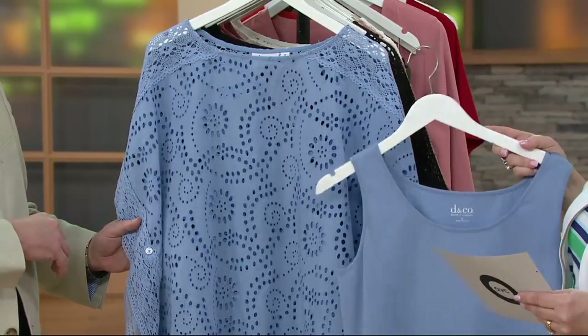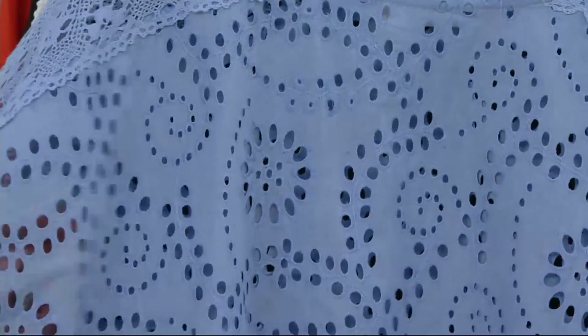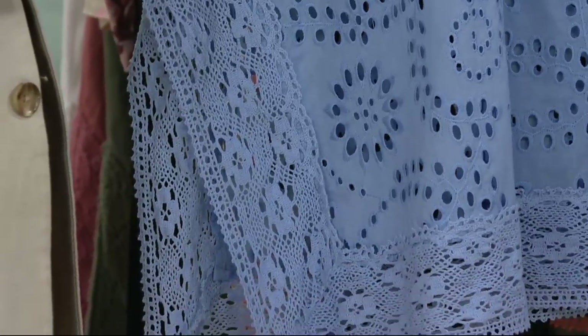I love it. With this poncho, it's completely figure flattering because it covers up anything you want it to cover. It's so feminine and pretty. The poncho is all cotton, very breathable and lightweight. And then the tank is in your favorite 95% cotton, 5% spandex.